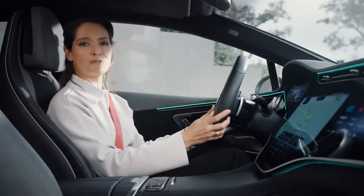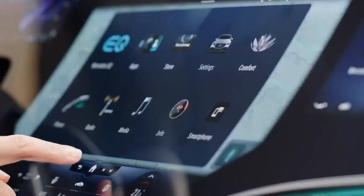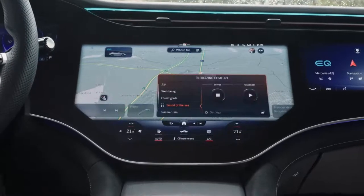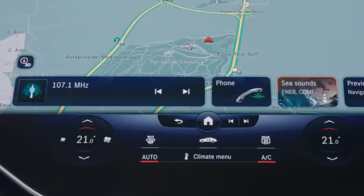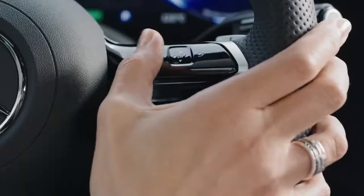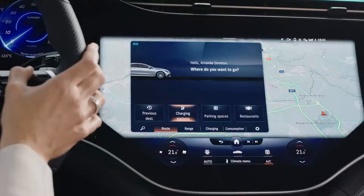This striking MBUX hyperscreen that stretches from pillar to pillar is the focal point of the EQE's brand new cockpit. Mercedes calls the latest evolution of MBUX the zero layer, and it uses artificial intelligence to proactively display the right function at the right time. Essentially, the system learns your habits and brings up required information before you even ask for it — it feels like the car can almost read your mind.